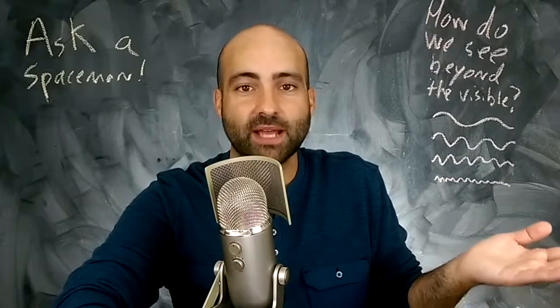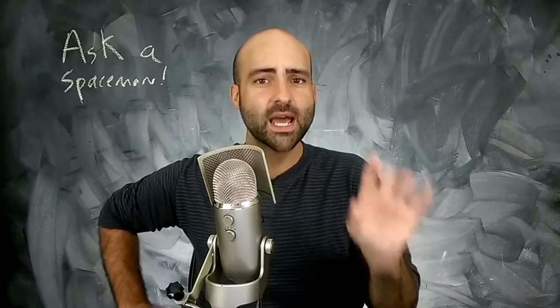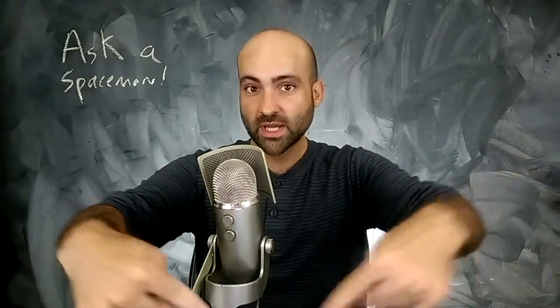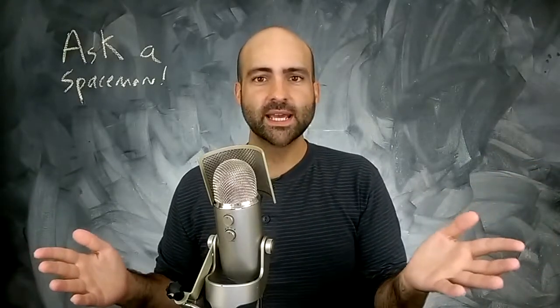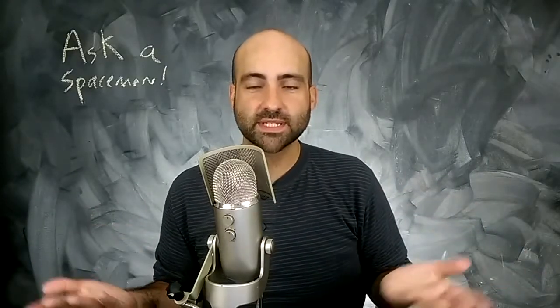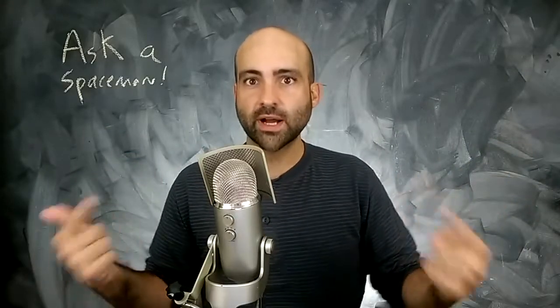Hey, it's me again. I know you just watched a few minutes, but please subscribe — there should be a button right here where I'm vaguely gesturing. Click it to subscribe so you get the latest updates on all my shows. If you liked what you just saw, you'll get more of it. Super easy.